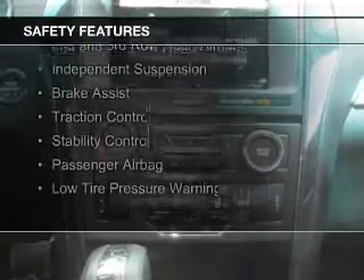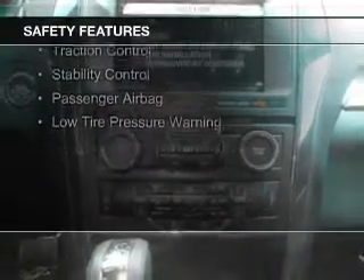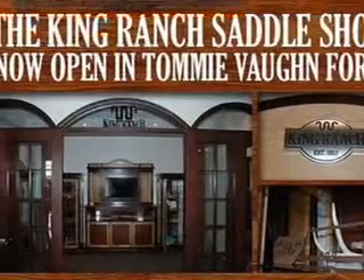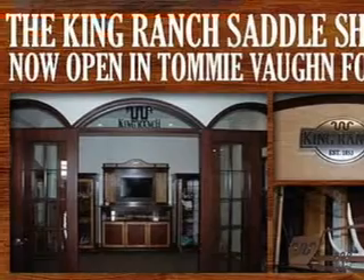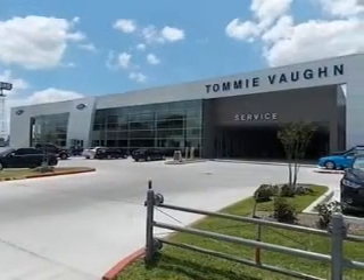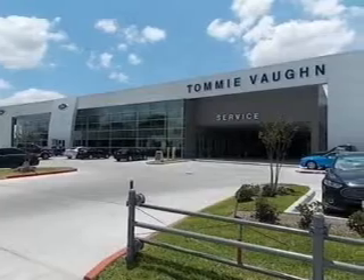Safety was made a priority with these features: a backup camera, curtain head airbags, side airbags, second and third row head airbags, independent suspension, brake assist, traction control, stability control, a passenger airbag, and low tire pressure warning. Great quality at a great price.